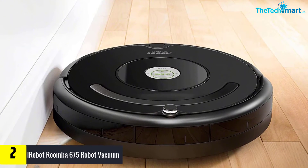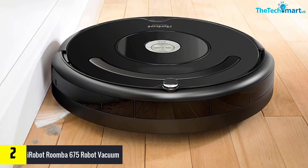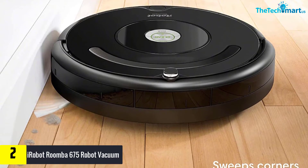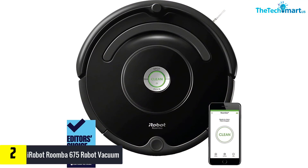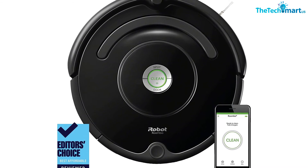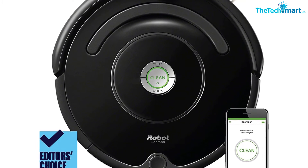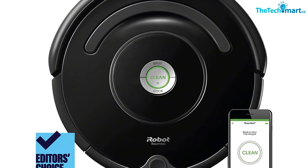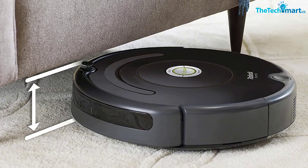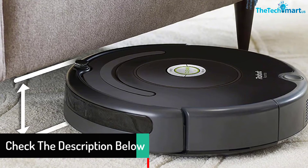At number 2, we have the iRobot Roomba 675 robot vacuum. Whether you expect Wi-Fi connectivity, Alexa compatibility, pet hair cleaning, or zero maintenance, this Roomba offers it all. With a three-stage cleaning system, it cleans dirt, dust, and hair from hard floors and carpet. It comes equipped with patented dirt detect sensors that alert the Roomba to work harder on concentrated areas of dirt, and dual multi-surface brushes that grab dirt, dust, and large debris.